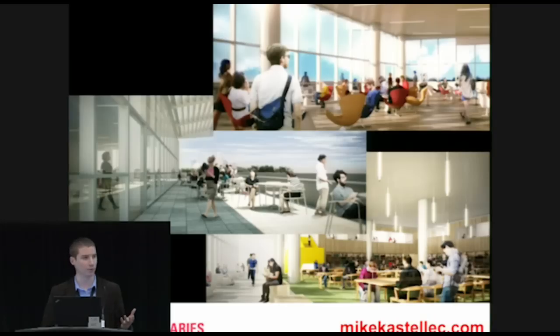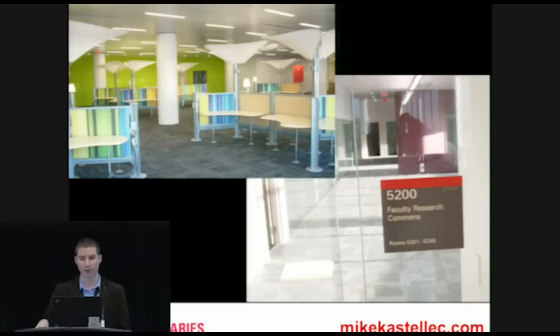That freed-up space means there'll be over 100 group study rooms and specialty rooms, learning commons spaces on every floor of the Hunt library, and also private learning commons for both faculty and grad students.